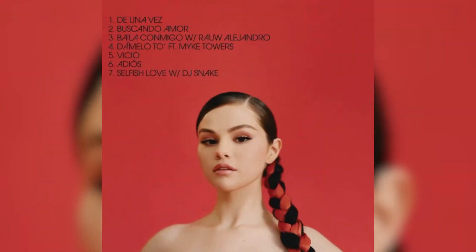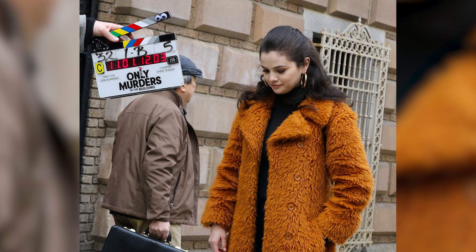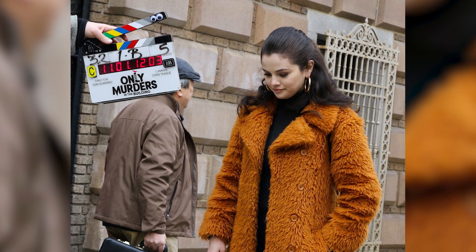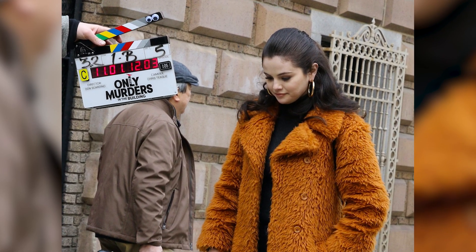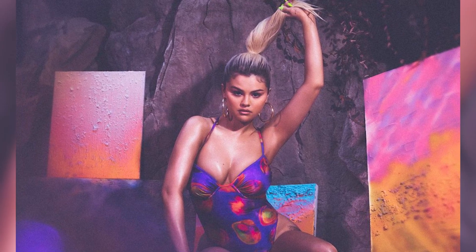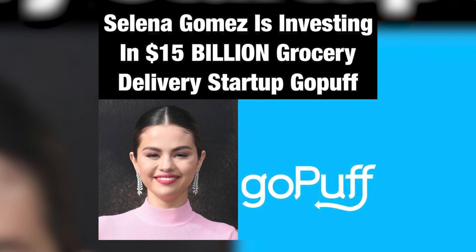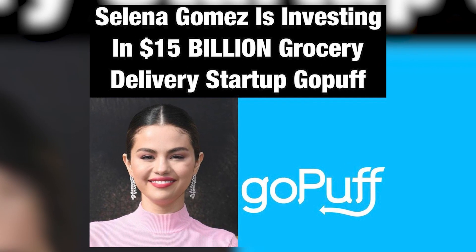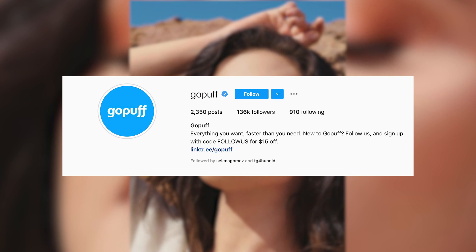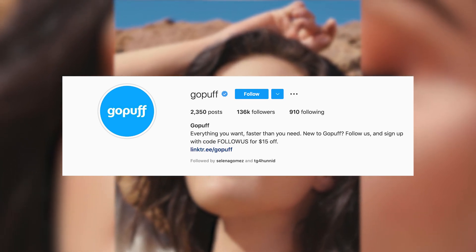When Selena isn't busy linking up with Bang Bang to get inked up, she's just living her life — earning her first-ever Grammy nom for best Latin pop album, filming season 2 of her hit show Only Murders in the Building, and dabbling in investing. In addition to killing it in her music and acting career, Selena is making girlboss moves by being named an investor for the startup company GoPuff. People reports that the company is worth 15 billion dollars and is known for delivering food and groceries.